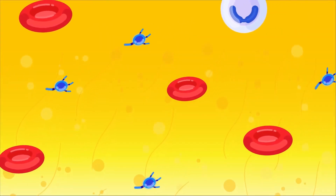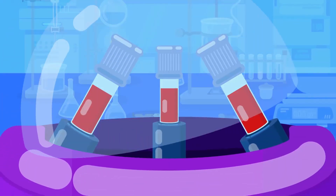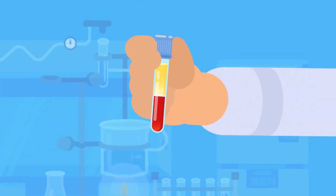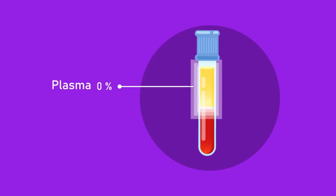Our blood is composed of plasma, red blood cells, white blood cells, and platelets. When a sample of blood is spun in a high-speed centrifuge, the blood separates into three layers. The upper layer is pale-colored plasma.